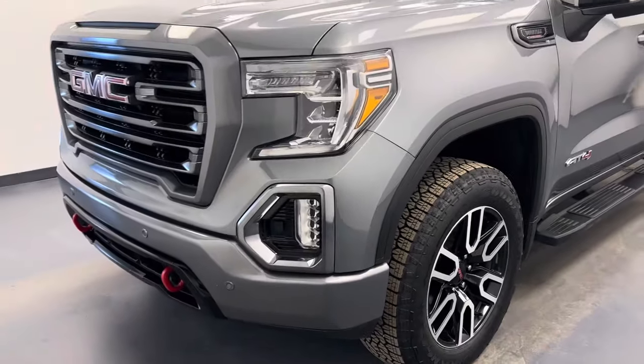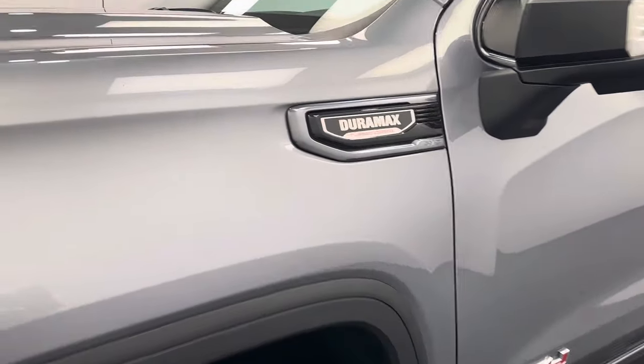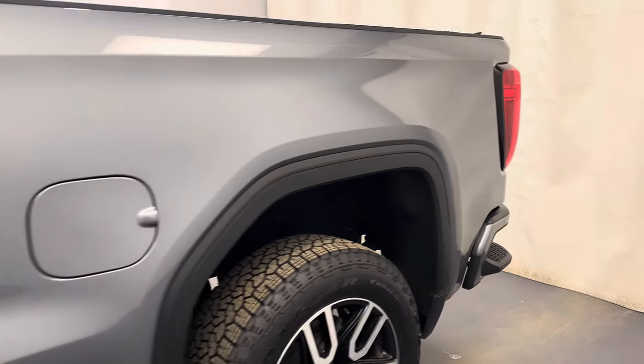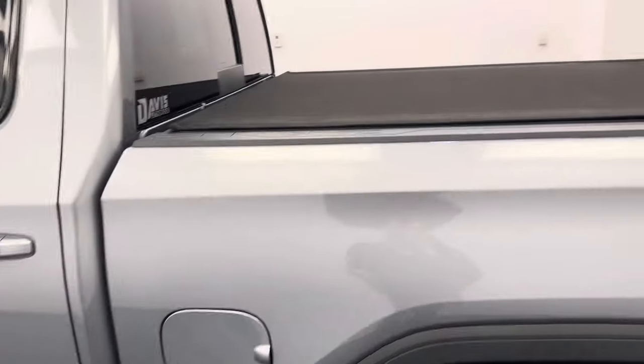Hey guys, today you're checking out stock number 235840. This is a 2022 GMC 1584, and our color is satin steel.